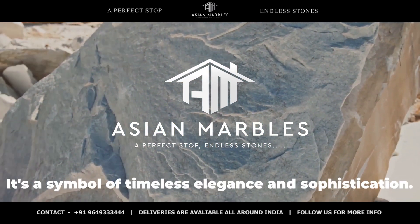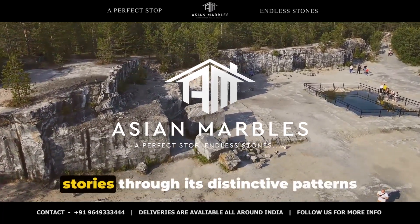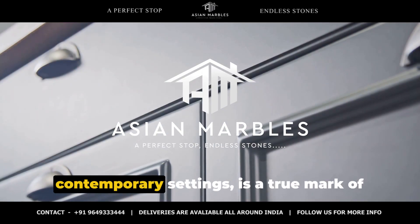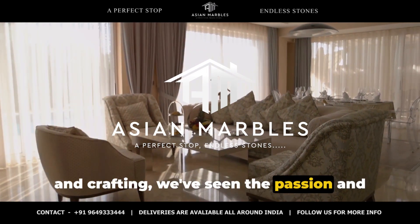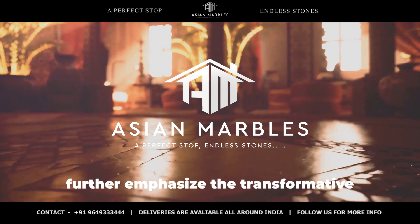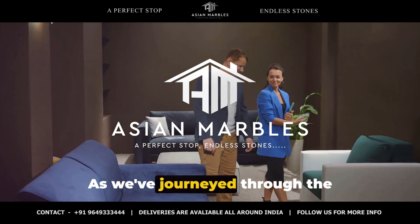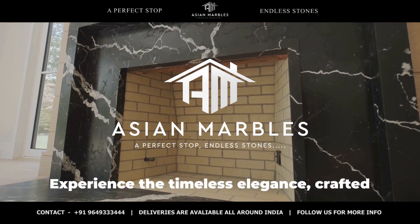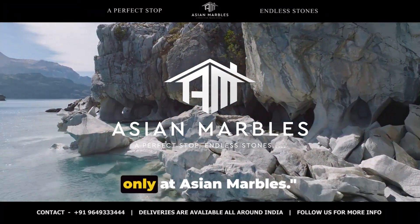Chocolate katni marble is more than just a stone — it's a symbol of timeless elegance and sophistication. It's a testament to the enchanting world of natural beauty that tells unique stories through its distinctive patterns and hues. This marble's versatility in design, adapting seamlessly to both classic and contemporary settings, is a true mark of its allure. From the dedicated process of extraction and crafting, we've seen the passion and commitment to quality that Asian Marbles brings to the table. The real-life applications and testimonials from satisfied clients further emphasize the transformative impact of chocolate katni marble on residential and commercial spaces alike. Experience the timeless elegance crafted by nature — chocolate katni marble, where tradition meets sophistication, only at Asian Marbles.